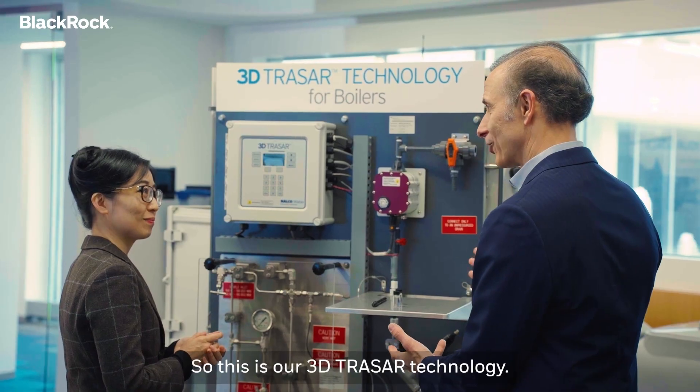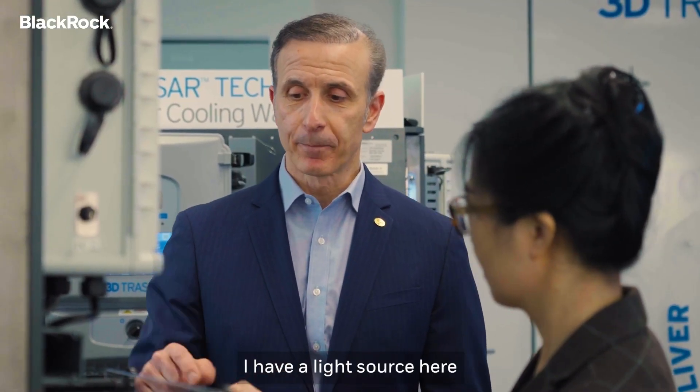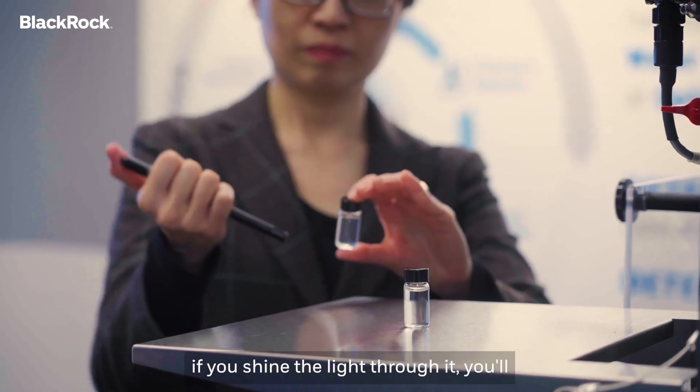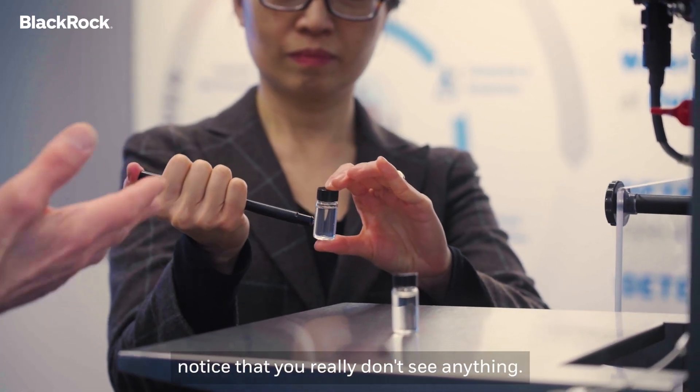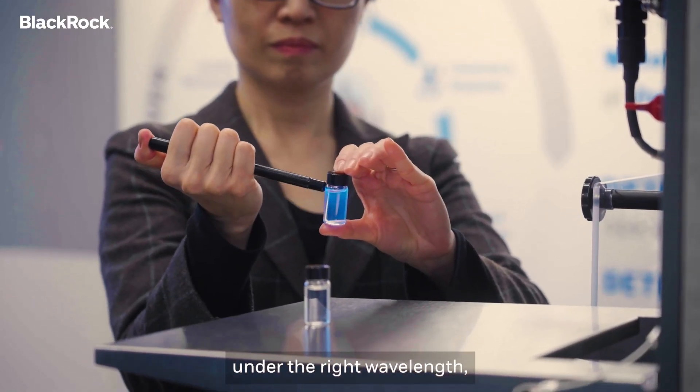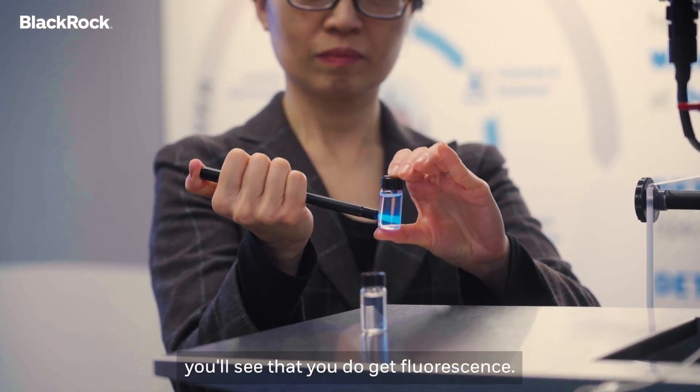So this is our 3D Tracer technology. I have a light source here and I have two vials. This first vial, if you shine the light through it, you'll notice that you really don't see anything. But when you look at where we have our 3D Tracer chemistry, under the right wavelength you'll see that you do get fluorescence.